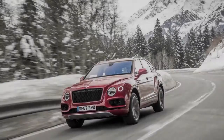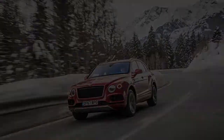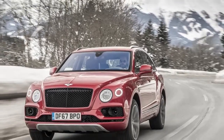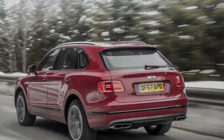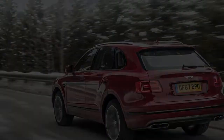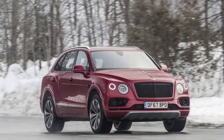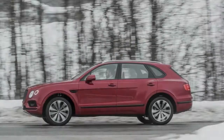Enter the Bentayga V8, presented at this year's Detroit Auto Show, powered by a new twin-turbocharged 4.0-liter V8 co-developed with Porsche. It's good for 542 horsepower and 568 pound-feet of torque, compared to 600 horsepower and 664 pound-feet of torque in the W12.